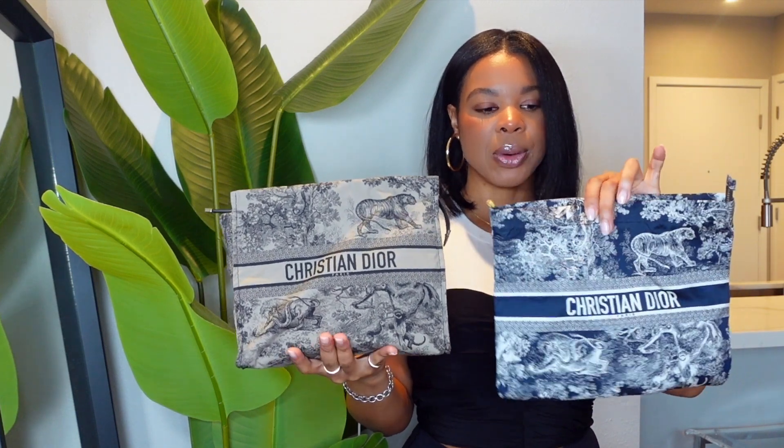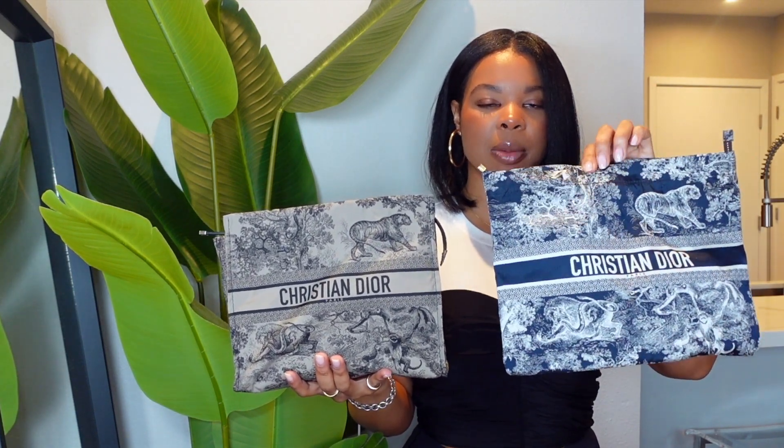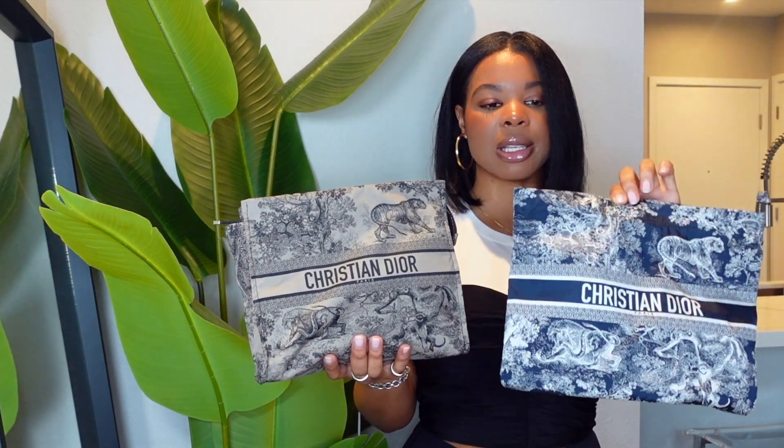Here are the two bags compared together — they're both absolutely gorgeous. The standard zipper pouch in navy and white versus the updated zipper pouch in black and tan. Both models are still available: the original retails for $630 and the updated structured one retails for $790.